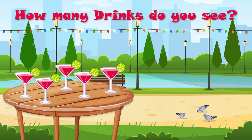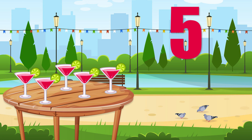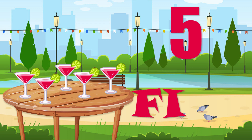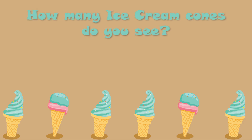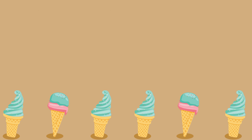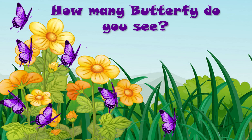How many drinks do you see? Yes, there are five drinks. F, I, V, E — five. How many ice cream cones do you see? Yes, there are six ice cream cones. S, I, X — six.